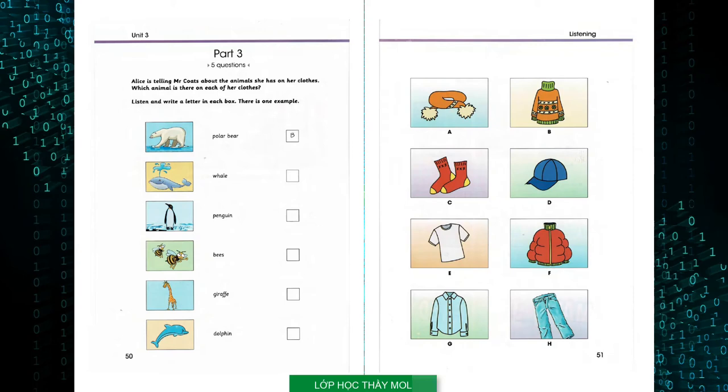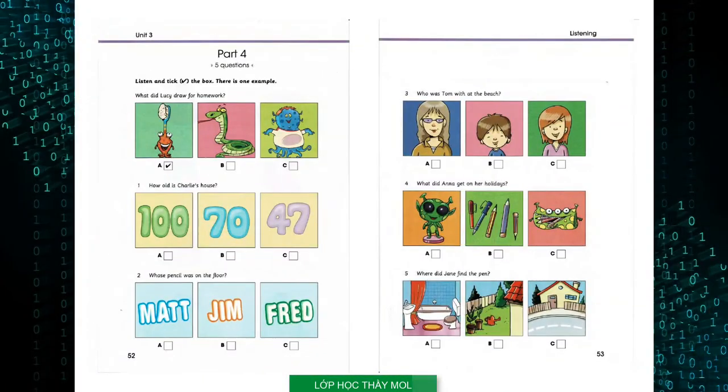That is the end of part three. Part four. Look at the pictures. Listen and look. There is one example. What did Lucy draw for homework?